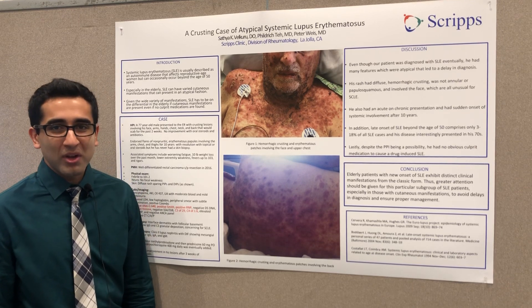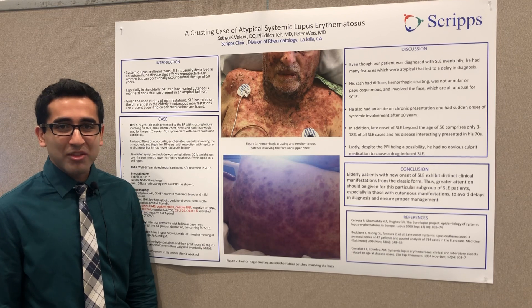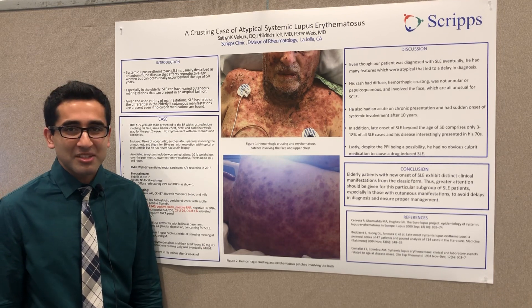Hi everyone, my name is Satya Velakuru. I'm coming from Scripps Clinic and Scripps Green Hospital in San Diego, California, and I have a very interesting case to present to you.